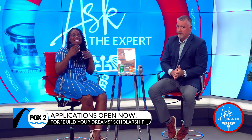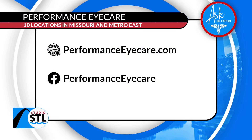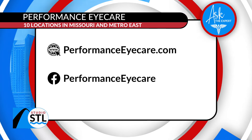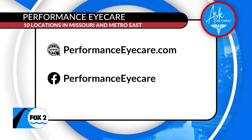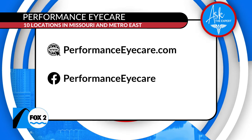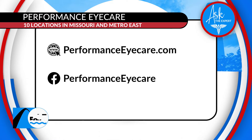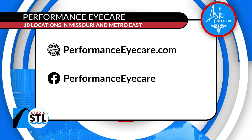Not only are they helping you this spring taking care of those itchy, puffy, watery eyes during allergy season, but they are also helping high school seniors right here in our community truly chase after their dreams. If you're interested in learning more about the Build Your Dream scholarship, you can head online to their website. If you know a local high school senior, you can send them online to apply. And if you need a new optometrist or need to take care of your eyes during allergy season, head online to performanceeyecare.com or follow them on Facebook at Performance Eye Care. Dr. Massey, thank you so much for joining me — don't go anywhere, we'll be right back.